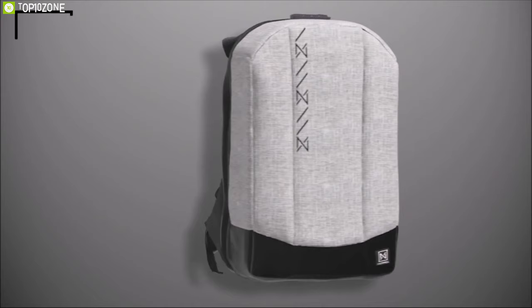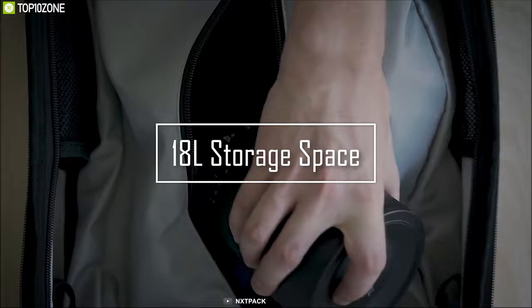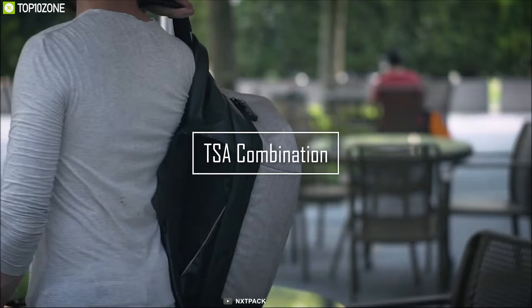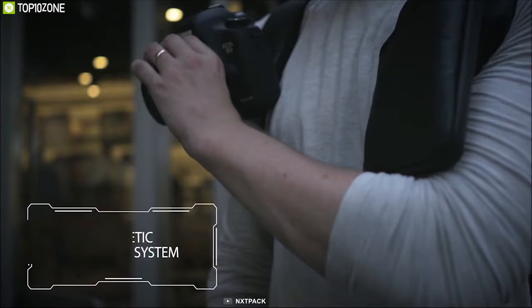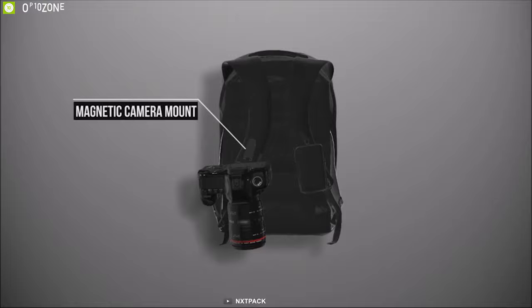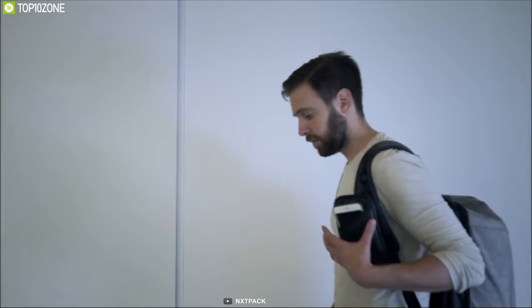Always worried about your belongings getting stolen? Then you need the Urban Vibe by NXT Pack, a highly functional anti-theft backpack built to protect your belongings. It offers a huge 80-liter storage space including a laptop sleeve for up to a 16-inch laptop, and thanks to its clamshell design you can always have quick access to your items. Equipped with a TSA combination lock and telescopic cable locking system, this backpack offers maximum protection.